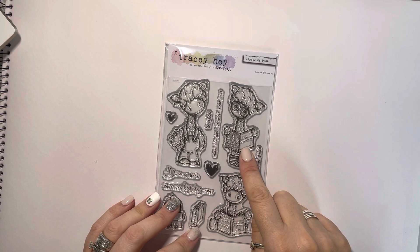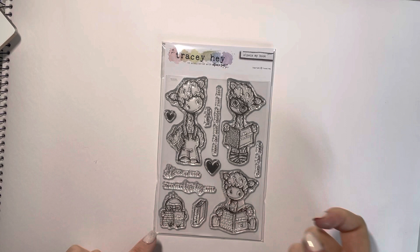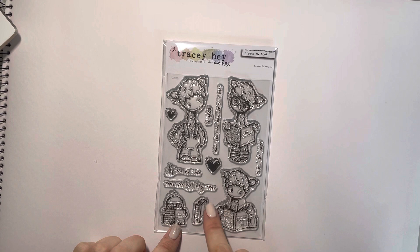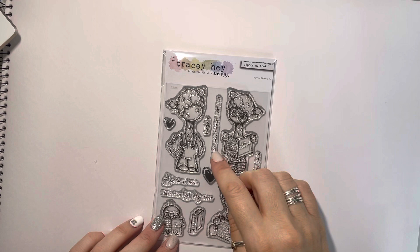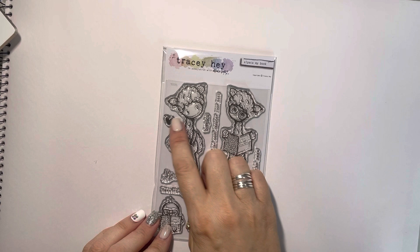This one's called The Alpaca Lips. This one's just holding a book or a newspaper under his arm, and this bird is reading The Birdie Guard. Then we've got a little book here that says Read Me. The sentiments say Have the Best Day Ever, Alpaca My Book, Make the Next Chapter Your Best, and Turn the Page, and then we've got some hearts and a little books bit so you can make up love books.